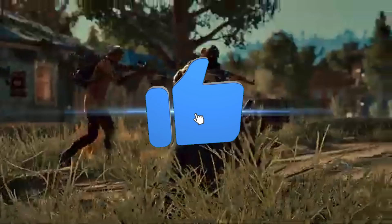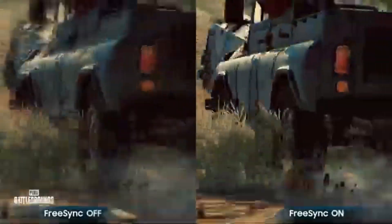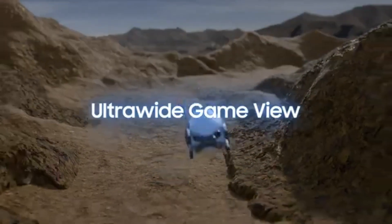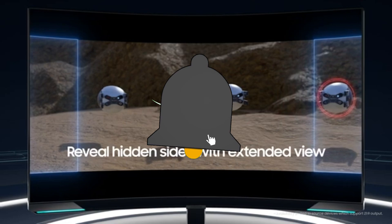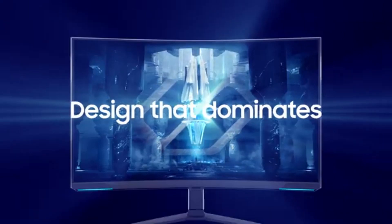The Odyssey Neo G8 doesn't only deliver performance — its curved shape immerses you in an engaging gaming environment. The curvature improves your field of view, drawing you into the action and heightening the gaming experience. The monitor also supports high dynamic range HDR, which provides another layer of visual intensity. Deeper blacks, brighter whites, and a wider variety of colors are available, bringing your games and content to life with cinematic richness.